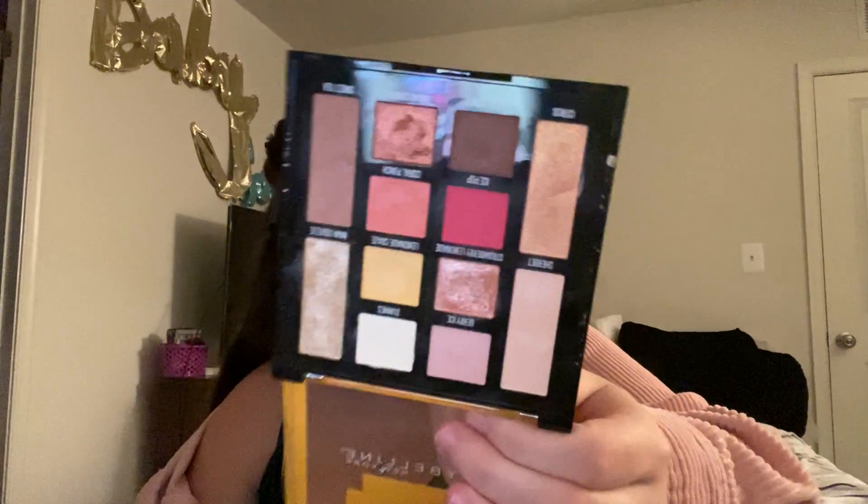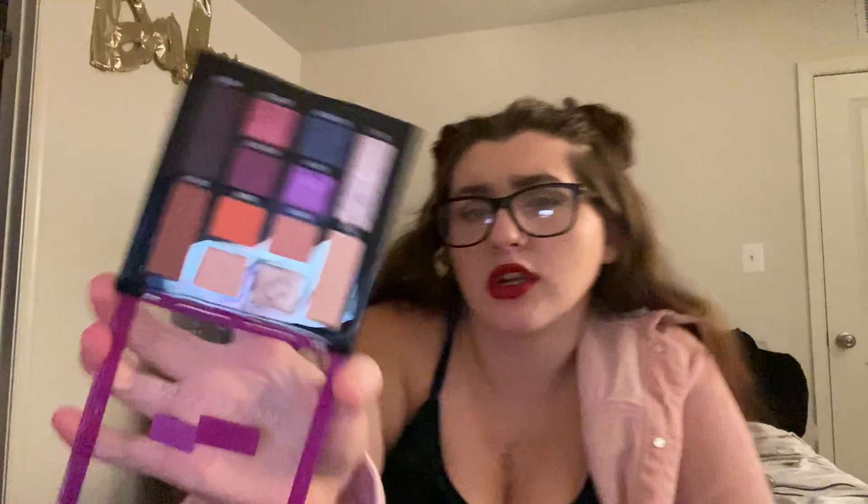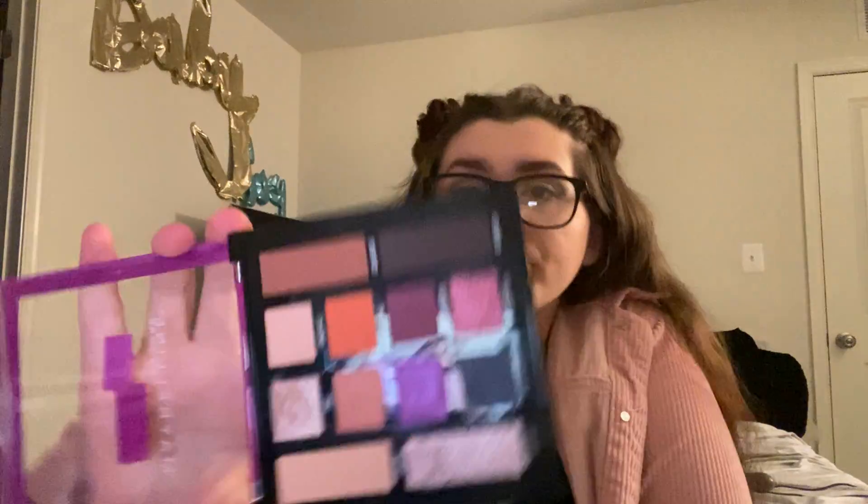Kind of funny — I noticed this before but re-noticed it. I have two ColourPop palettes that are small: one purple, one yellow. And then same with Maybelline — I have the Maybelline Lemonade Craze and Soda Pop palettes. I love the Lemonade Craze one. It smells — not like actual lemonade, but an artificial lemony smell. And then the Soda Pop one kind of smells like cherry, really dialed down.